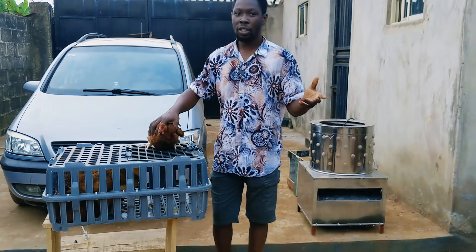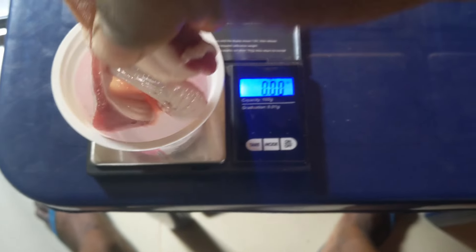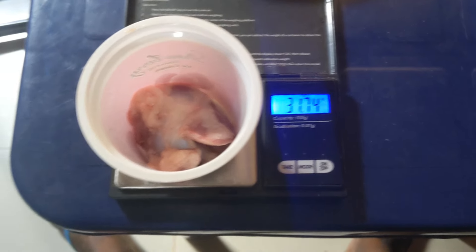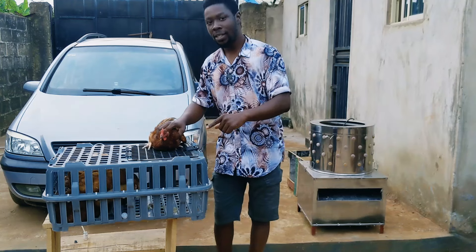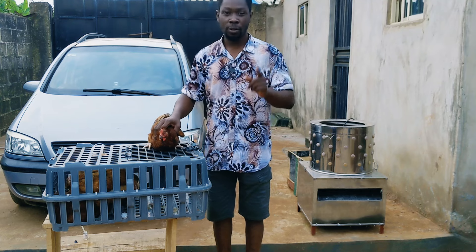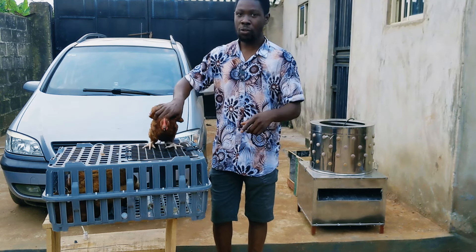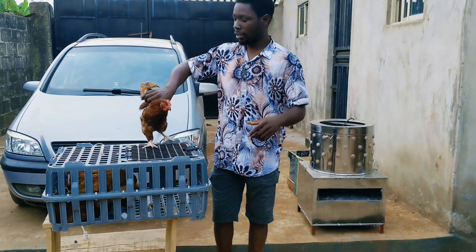Hi everyone, welcome back to DIY Agrik, your number one animal scientist and poultry success partner. In today's video I'm going to be showing you some of the key ways to prevent diseases on your farm, and one of them is to vaccinate your chickens — the ones that are going to be staying long on your farm — against fowl pox.